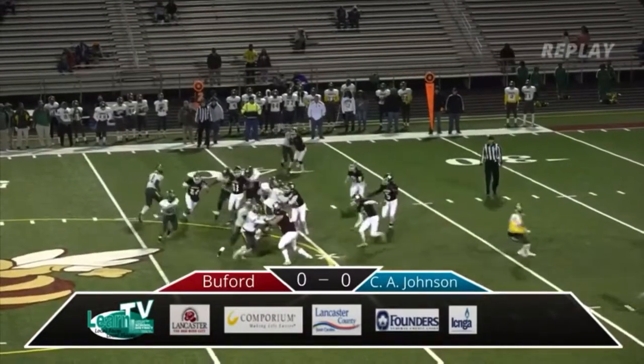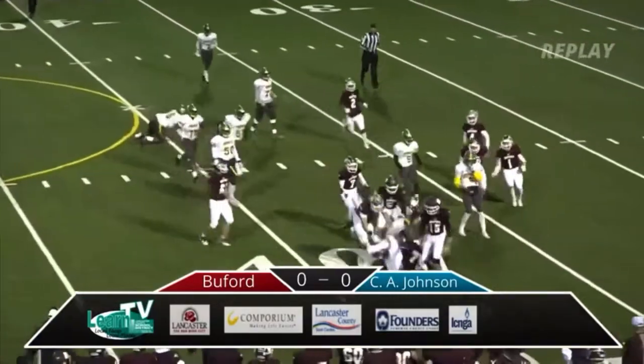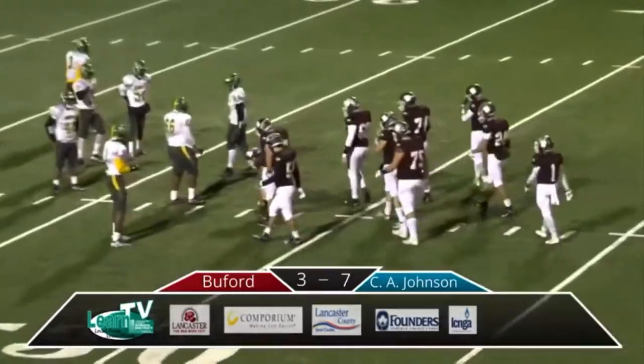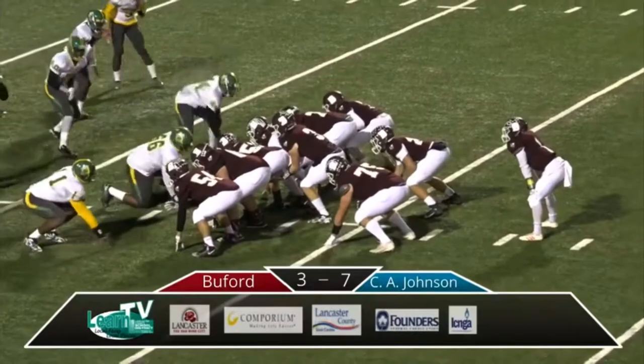Here it comes. Funderburk going down the sideline there, trying to set the edge and gets behind him, makes the hit and knocks it loose. That looks like that's close. We saw last time down there deep in the red zone — C.A. Johnson win.